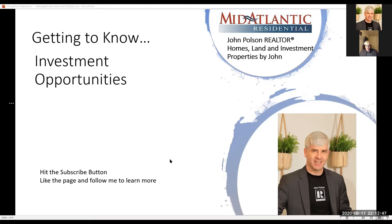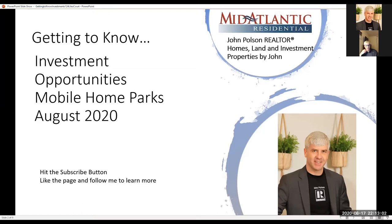Welcome, everybody. Today I want to talk with you a little bit about some investment opportunities. Welcome to getting to know investment opportunities. Today I want to share with you mobile home park investing, August 2020.